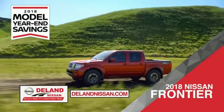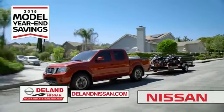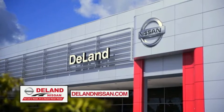Or you can work smart and play hard in the 2018 Nissan Frontier truck. Save big on all 2018 models before the end of the year, but only while supplies last. It's not just a Nissan — it's a Delan Nissan.